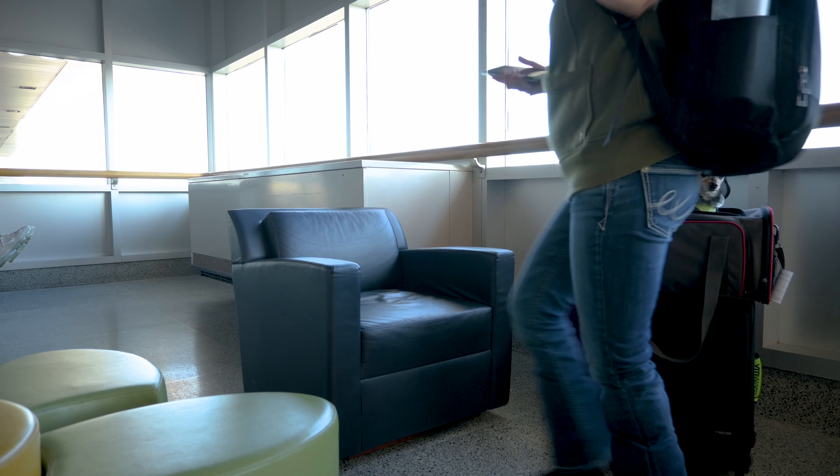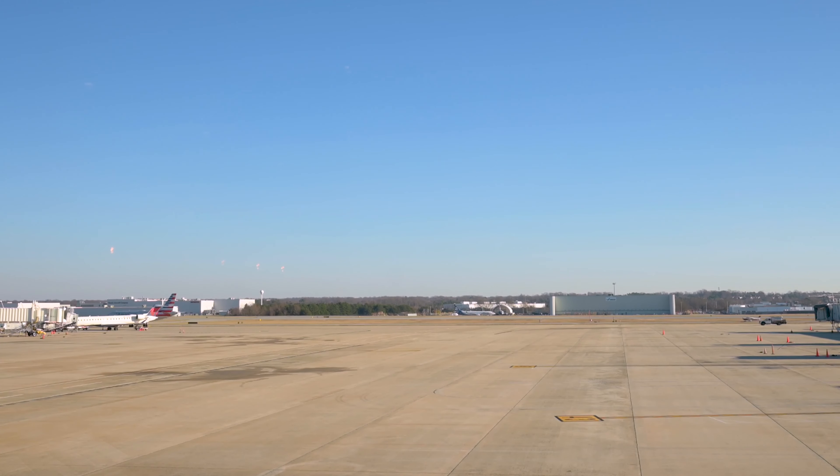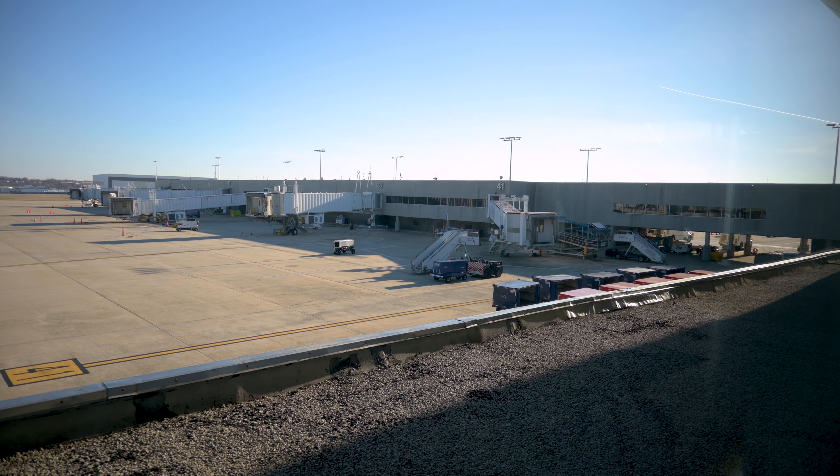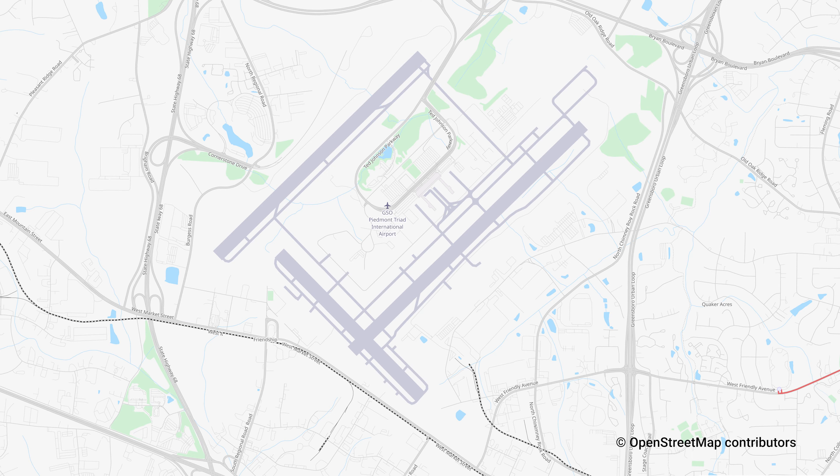If you don't want to sit and wait at your gate, there is an observation area located outside in the main terminal where you can watch the planes coming and going. There are 25 spots where they park the planes in the airport, and there are three runways. We think we're going to be flying under the one on this side, which is the northwest side.